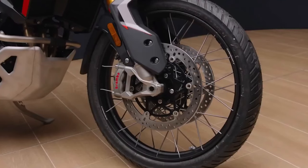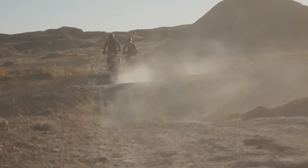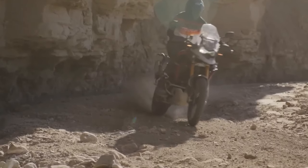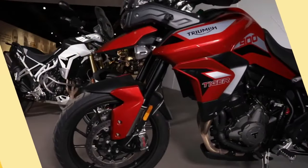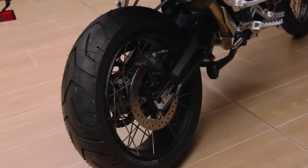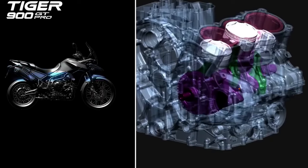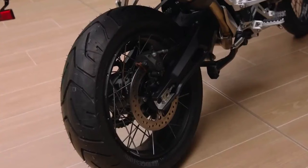With such an impressive pedigree, we needed to set ourselves a high target to improve the new Tiger 900. We were focused on raising the game in the middleweight category all over again. Wood said the new Triumph Tiger 900 range will deliver more performance, more capability, more all-day comfort, and more attitude.